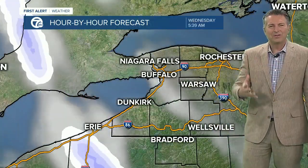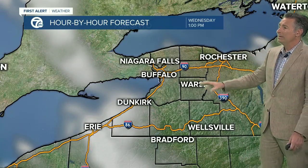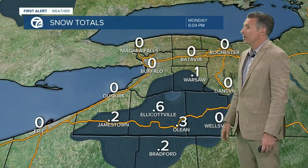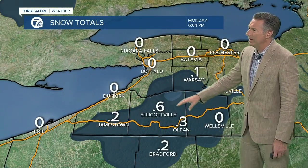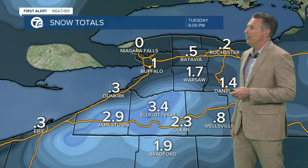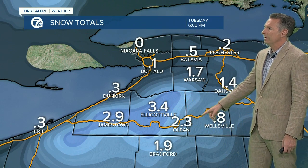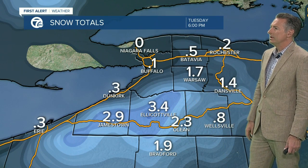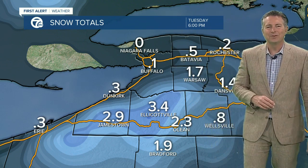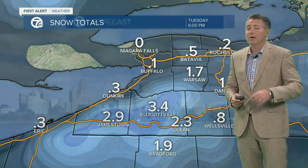The snow showers will wind down during the early Wednesday morning hours, and we'll have sunshine Wednesday afternoon. Here's a look at your projected snow totals: today, about a half inch or so in places like Ellicottville. Overnight tonight, we're talking about 1 to 3 inches of snow, especially across Jamestown toward Ellicottville, back toward Olean, with lower amounts toward Wellsville and not much going Buffalo northward. As we get toward ski country, you'll see a few inches of accumulation by tomorrow at 6 p.m.